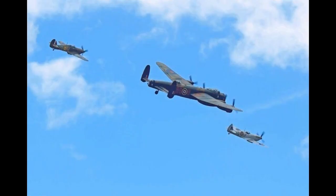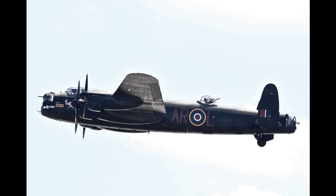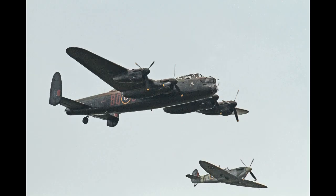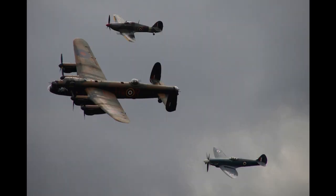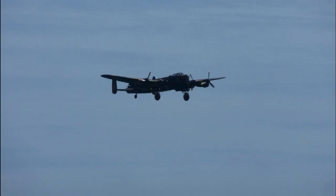Hurricanes: There are two Hurricanes. LF363 is a Mark IIC and the last Hurricane to have entered service with the RAF. She appeared in the films Angels One Five, Reach for the Sky, The Battle of Britain, and the TV series The War in the Air. PZ865 is a Mark IIC built six months after LF363 and is the last Hurricane ever to have been built. She once bore the inscription 'The Last of the Many' on her port and starboard sides.